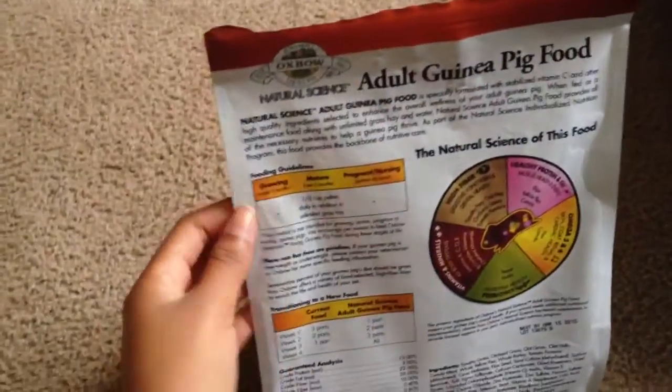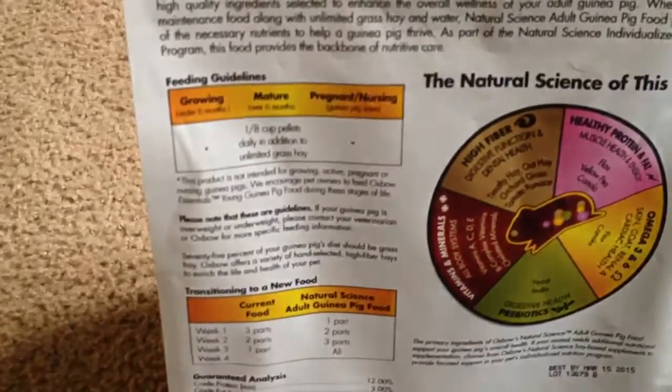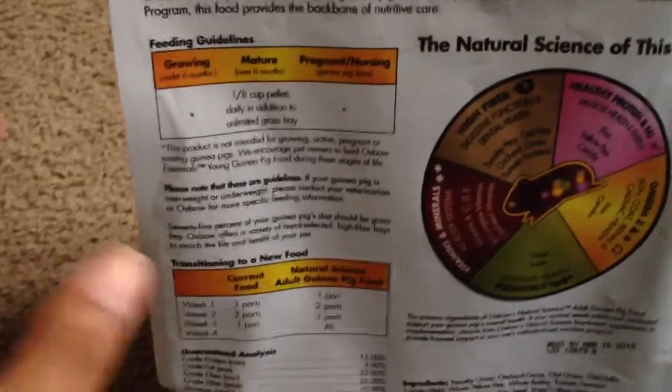I love this food — it's pretty great. My guinea pigs seem to love it too; they eat it all up in one day. The instructions say about 1 and 1/8 cup of pellets per guinea pig.